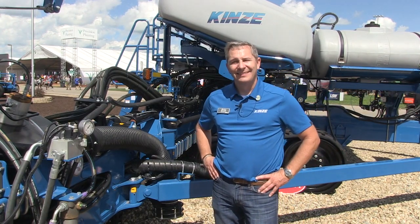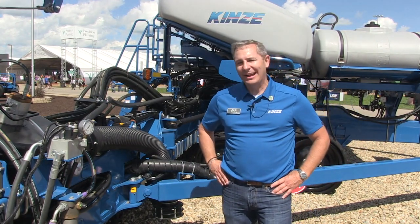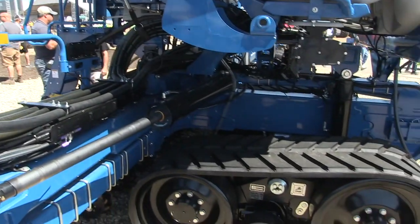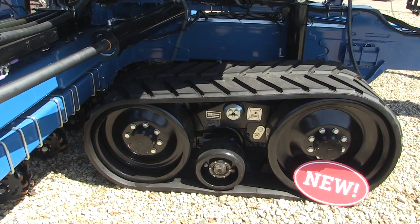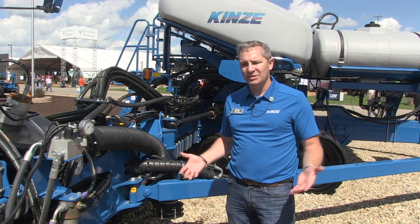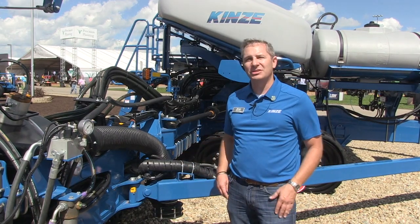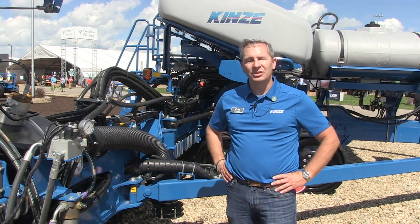I can't let you go without asking about that track behind you there — this is something I haven't seen before. In Louisville we didn't really talk about a track option, but as you can see we've got the track option on this planter. It's not going to be available for 2020 spring planting, but look for it in 2021 for sure. With this size of planter, compaction is a major consideration — carrying the load of 36 cast row units is a lot of weight, so the track allows customers to float across the terrain with minimal soil compaction.